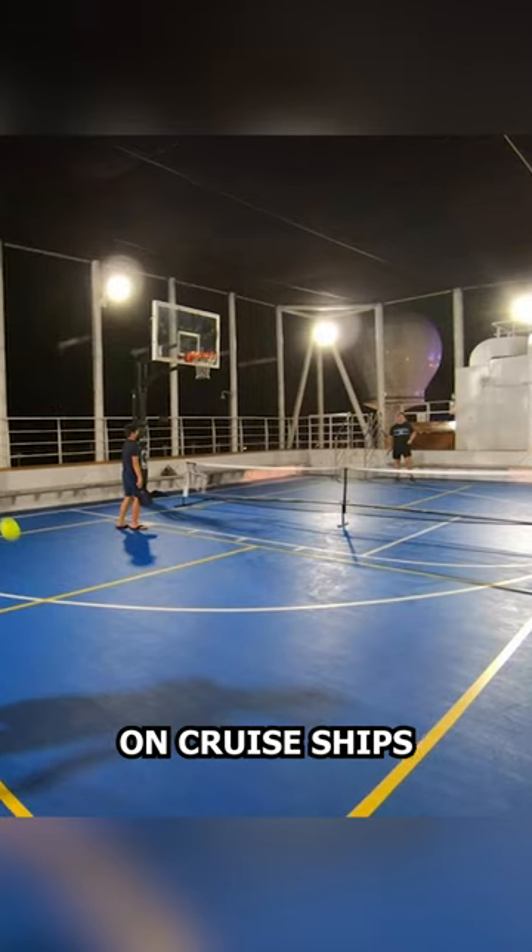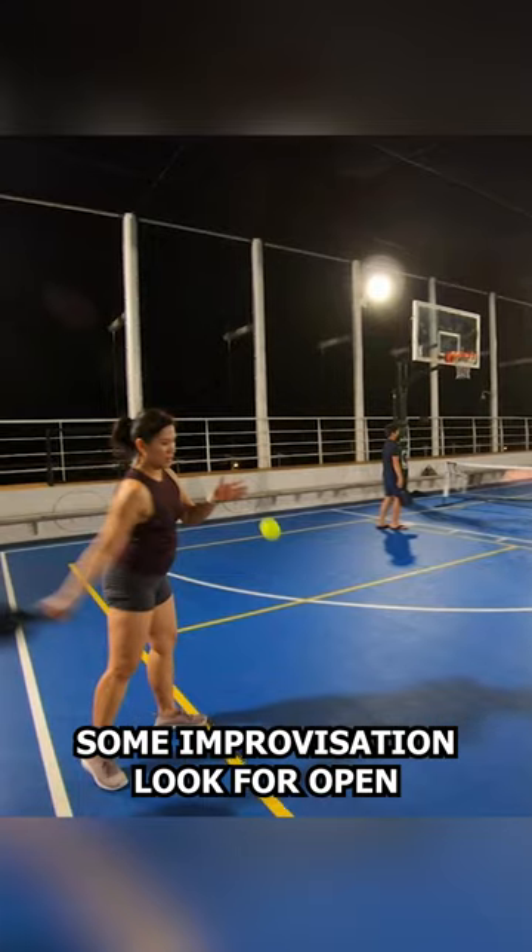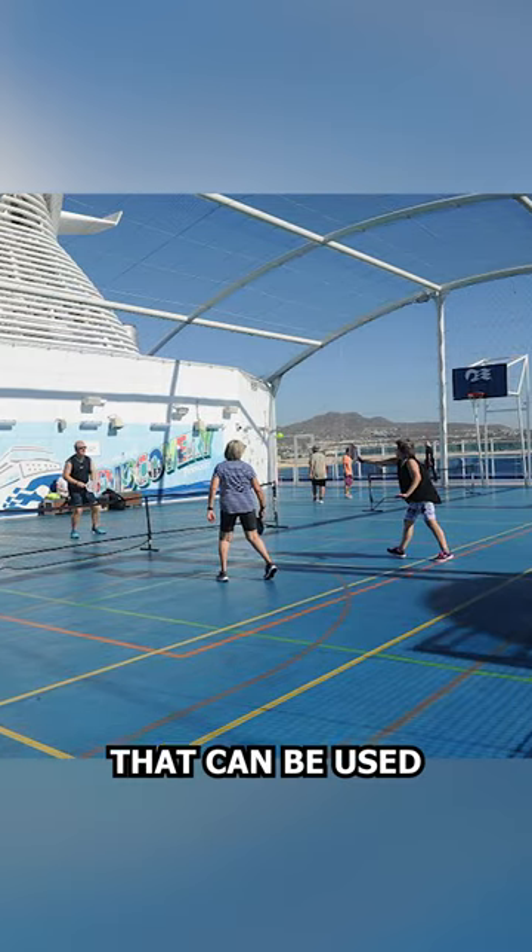How to play pickleball on cruise ships. Playing pickleball on cruise ships may require some improvisation. Look for open deck spaces or sports courts that can be used for pickleball.